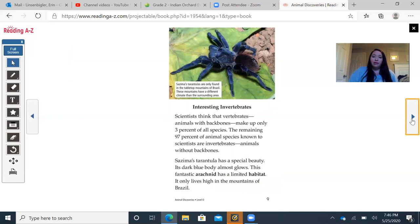Interesting Invertebrates: A caption notes that Cezima's tarantulas are only found in the tabletop mountains of Brazil, which have a different climate than the surrounding areas. Scientists think that vertebrates — animals with backbones — make up only 3% of all species. The remaining 97% of animal species known to scientists are invertebrates, or animals without backbones. Cezima's tarantula has a special beauty — its dark blue body almost glows. This fantastic arachnid has a limited habitat and only lives in the high mountains of Brazil.